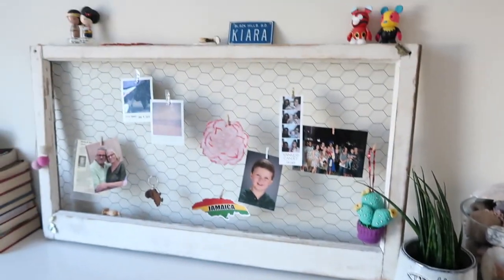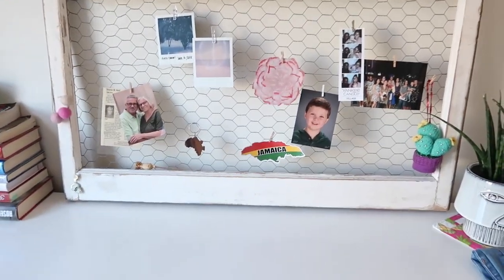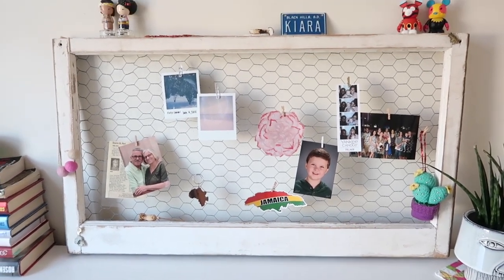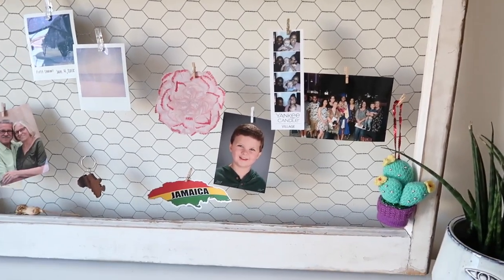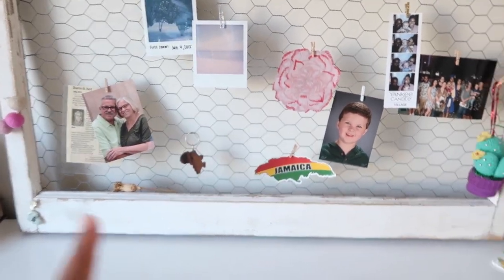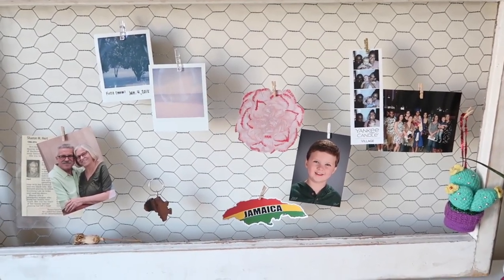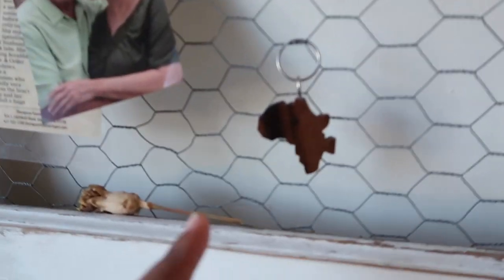Over here I have this thing — I don't know what to call it. My mom and I made it a long time ago out of an old mirror; we put chicken wire in the back and now you just use clothespins to hook things to it. I have some little things that mean a lot to me: a little cactus thing, a picture of when I graduated high school, a picture of my cousin, a sticker from Jamaica, a flower one of my best friends made me in seventh grade that I've kept forever, some polaroids, and a picture of my grandma and grandpa.